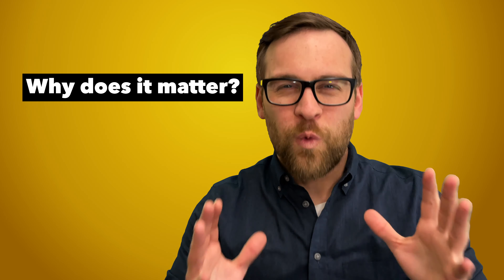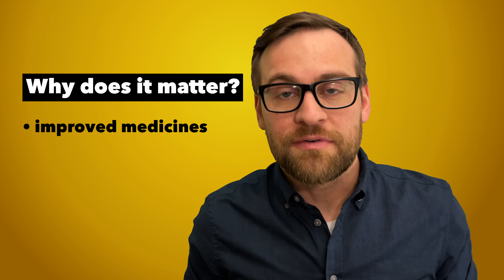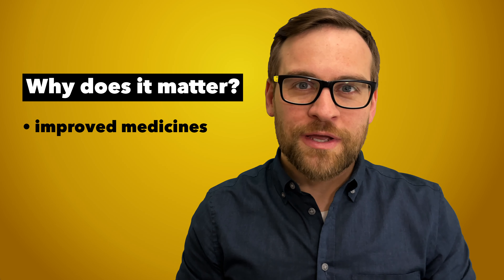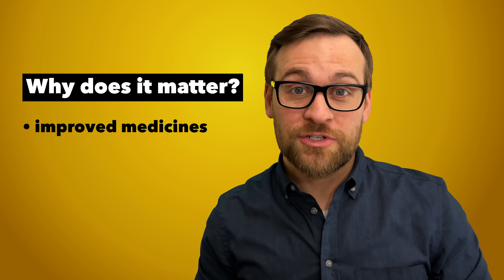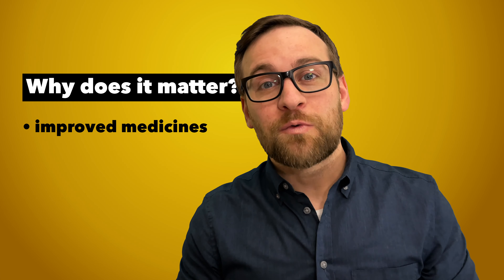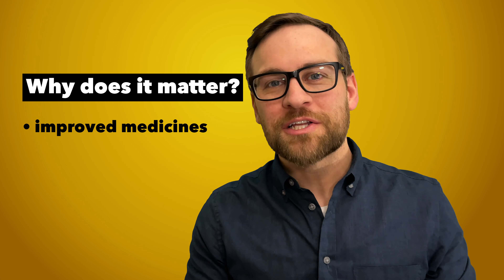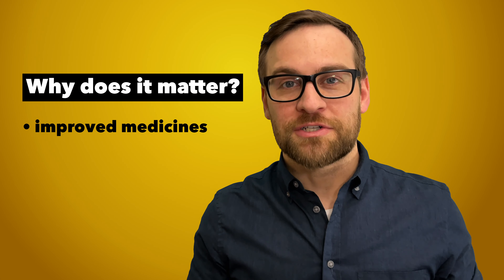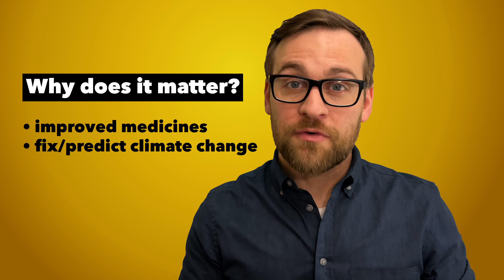But why does it matter? Quantum computers can test new medicines at a molecular level, giving us new medicines that truly solve a problem and do so in a faster amount of time. Does that mean we might get vaccines faster? Sure — and it might be one of the best vaccines we've ever received. Most scientists agree that quantum computers are the best chance that we have to survive the challenges of the 21st century. With climate change, it can help us find ways to remove carbon from the air.